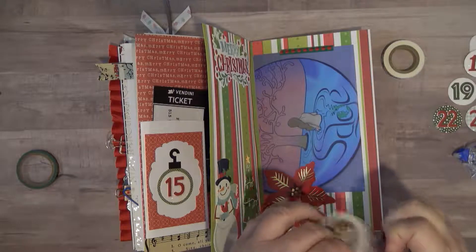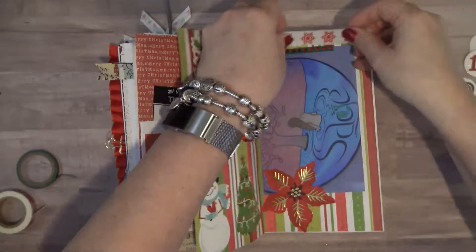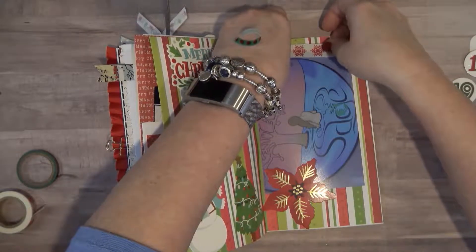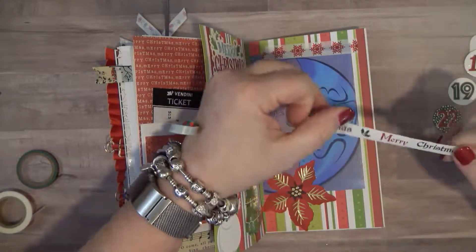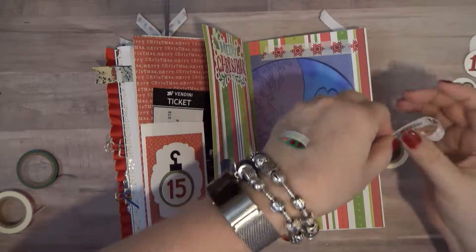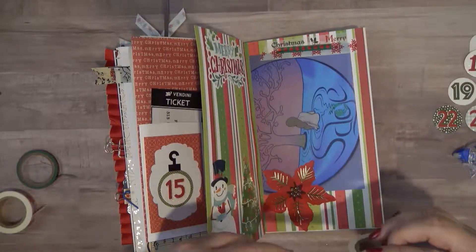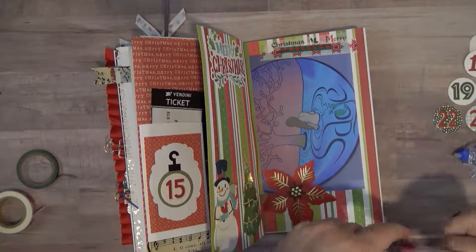I think I'm going to pull this one up and put the bigger one down, and then I can put my Merry Christmas. Then put the little dots - there we go. I think I'm going to do the same thing over on this side.